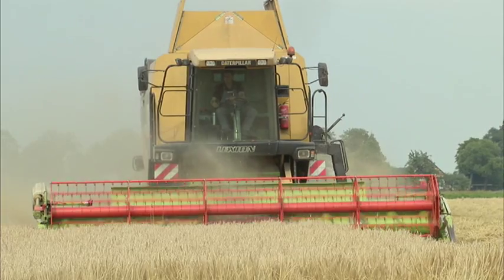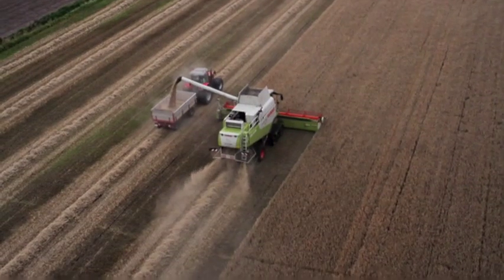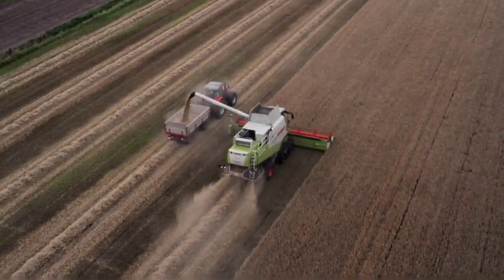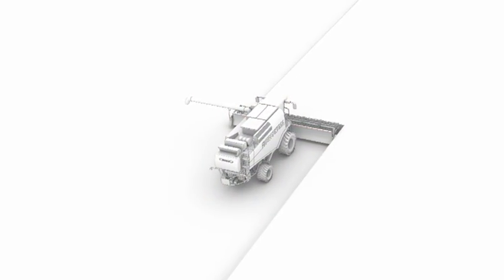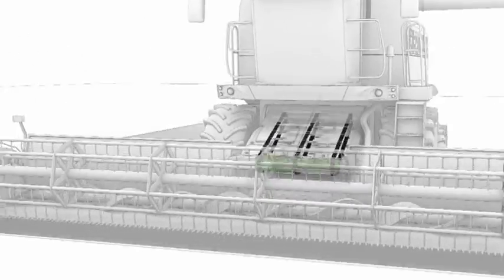The newly developed Silentium Drive of Brokema eliminates these commonly known weaknesses of the steel roller chain in feeder housings and finally overcomes its operational limitations experienced by farmers since decades.